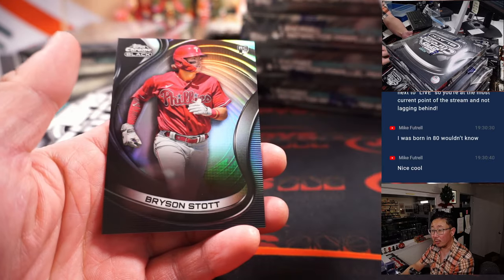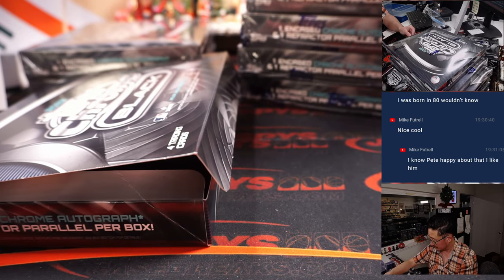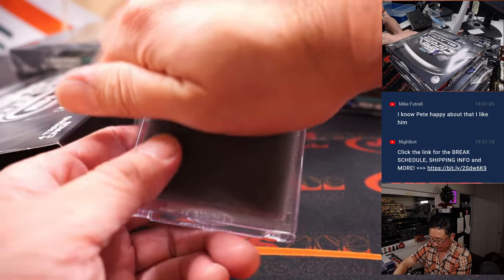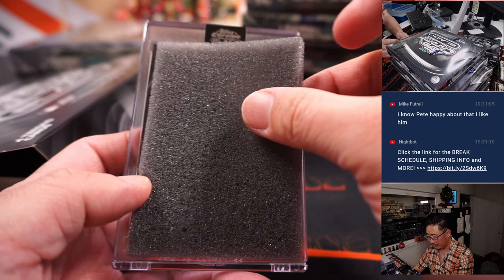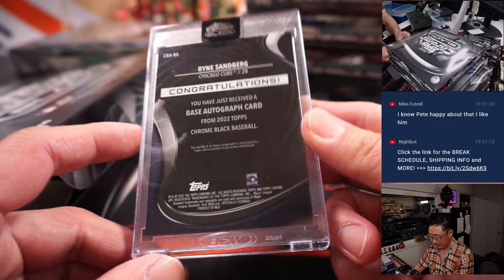Corbin Burns, Helio Ramos, and Bryson Stott — rookie refractor to 199 for Mike and the Phillies. And here is Ryne Sandberg, Ryno — 8 out of 50 — Cubbies. That's for Ed and the Cubs.